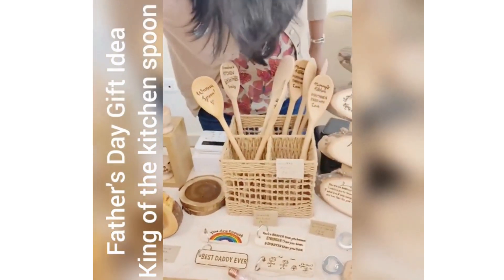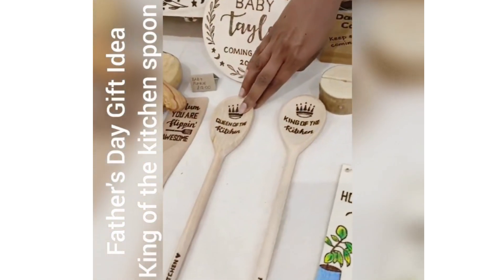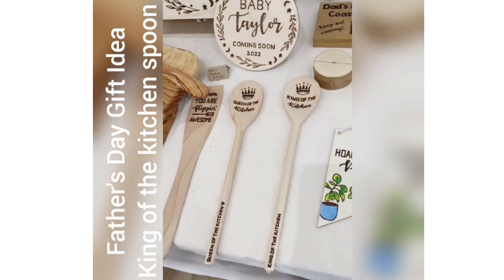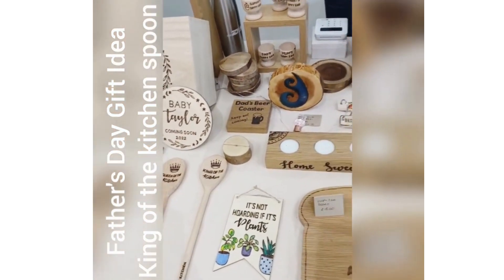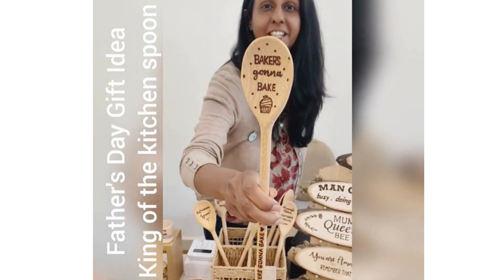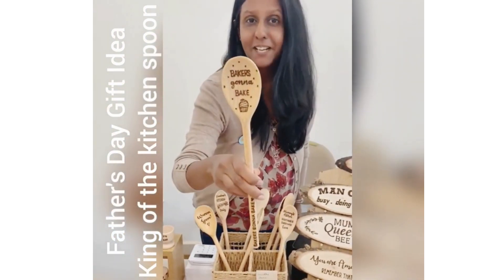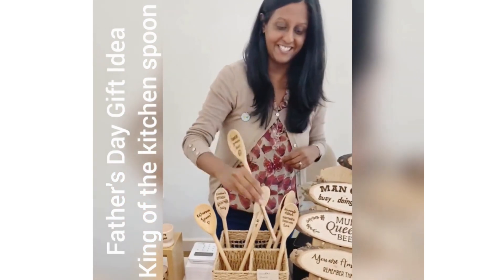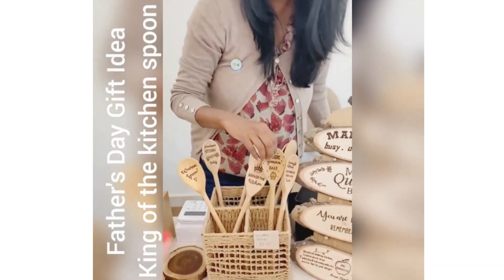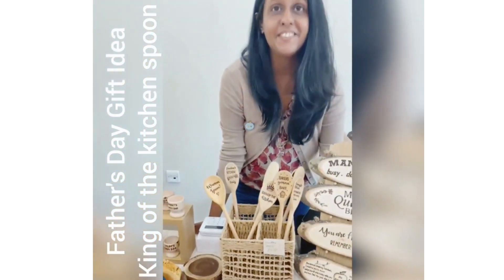How much are they? They're six pounds. And then if you've got a queen of the kitchen — I've got one there — I also can do spatulas, and if you've got a baker in the house, obviously Stand Up to Cancer, Great British Bake Off, the Platinum Jubilee cake makers, then that's the one for you. And if I wanted my own name burned onto a spoon, could you do that as well? They can all be customised with a name.